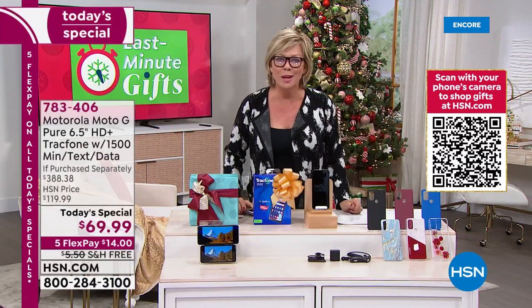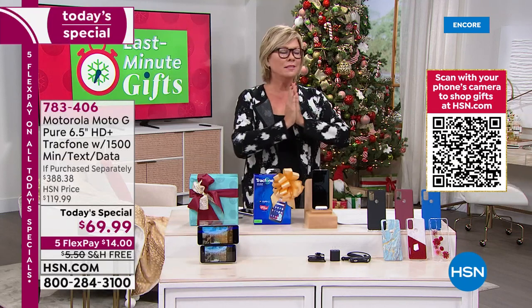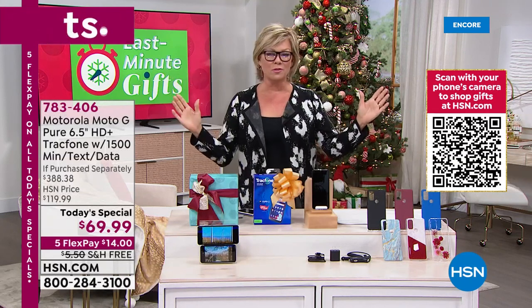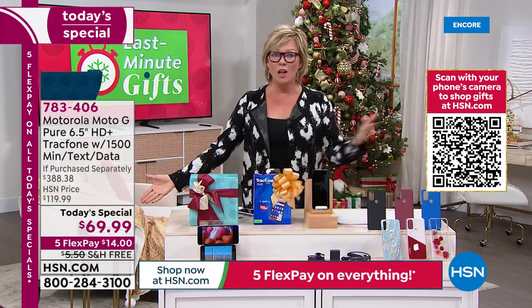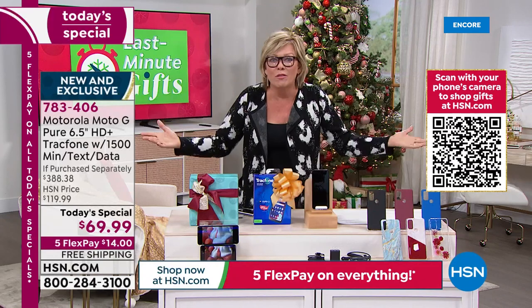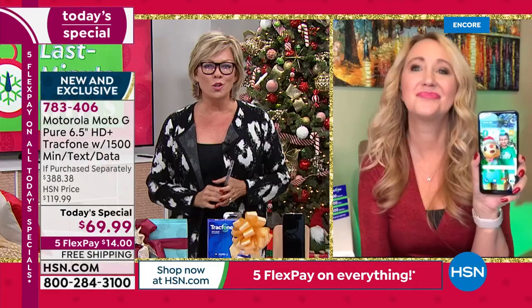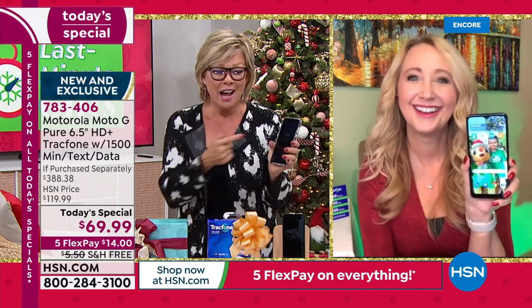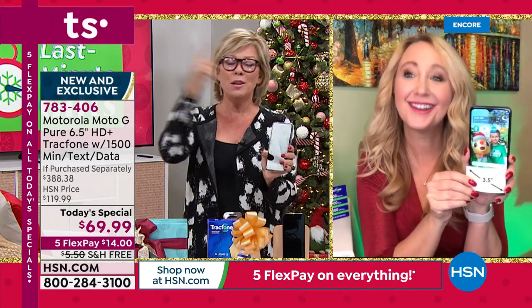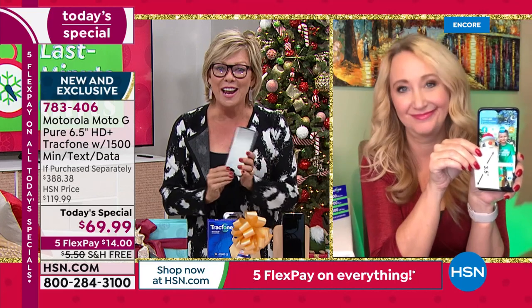We have sold hundreds of thousands of Trackphones here at HSN — this is the lowest price for any holiday moment we have ever done in probably over a decade. We're going to get Lori Leland to join us to go through some of these features. For a phone that is more than half off the retail price, and then the savings on talk, text, and data — hi, good morning!